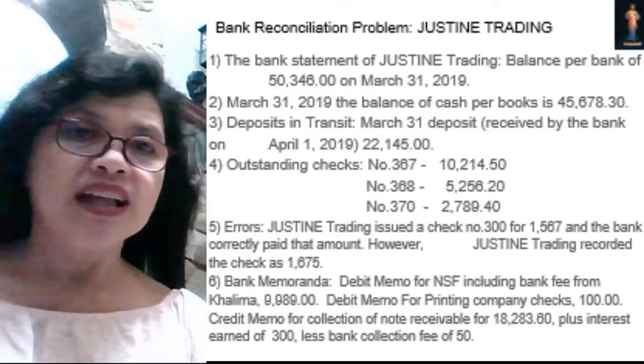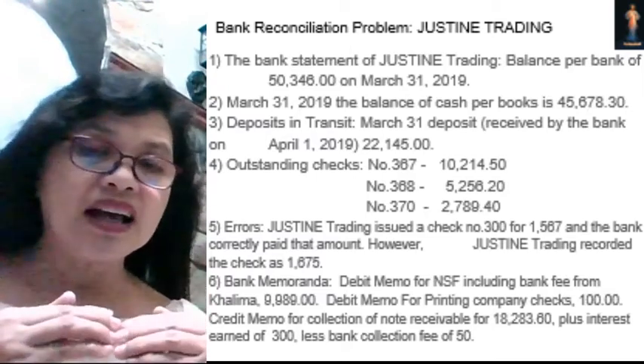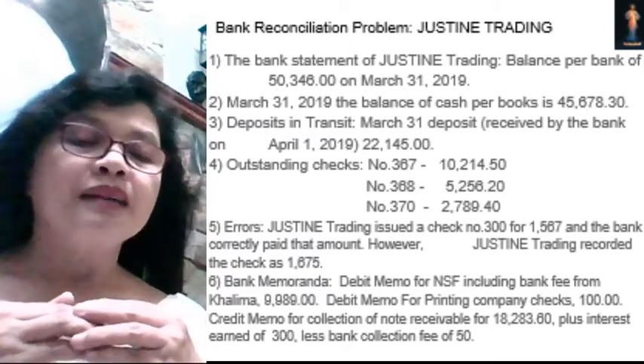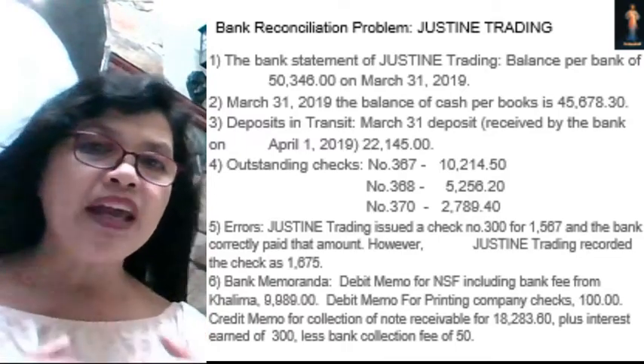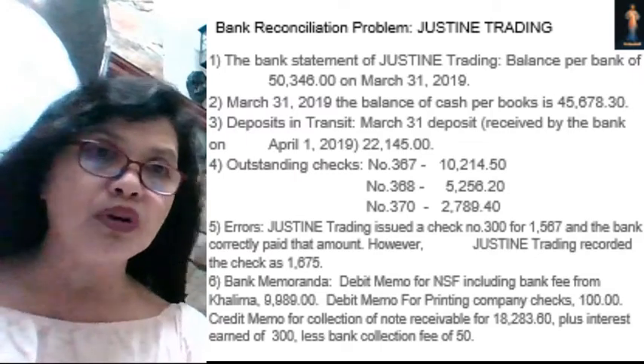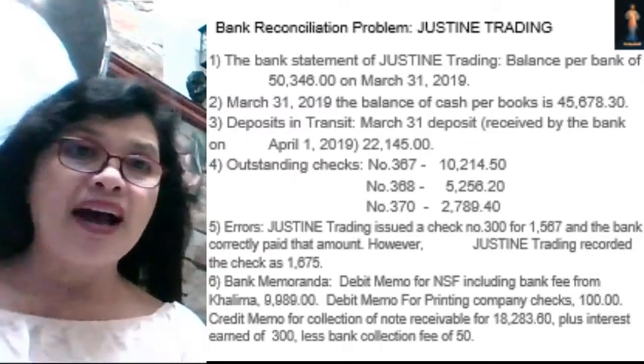So these two balances — our objective is for them to tally. We need to prepare the reconciling items, and finally we will be able to get the adjusted book balance which is equal to your adjusted bank balance.